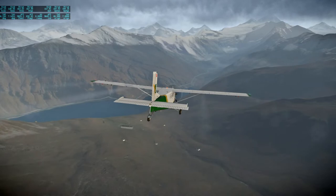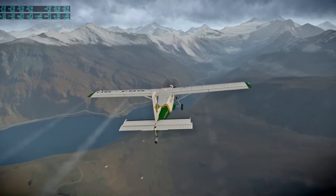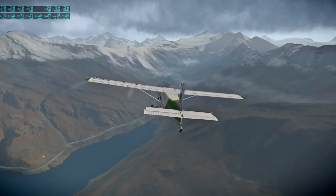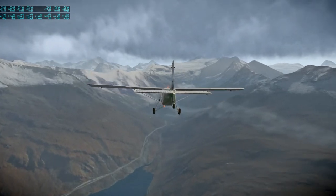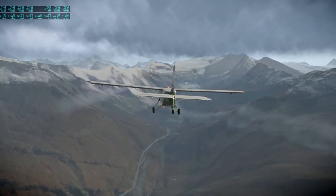What we have here is Lac de Moiry — M-O-I-R-Y — this lake looks good down here. It flows from a glacier of the same name, which I recall following up last time I made this flight.